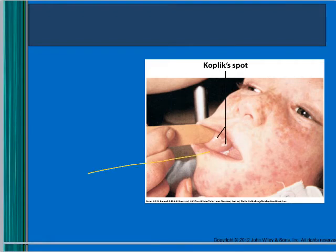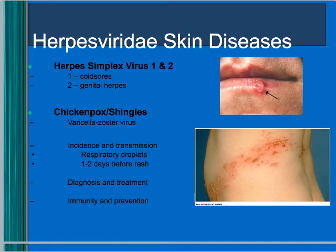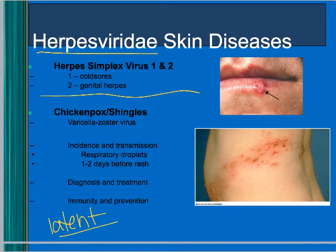The Koplik spots are white spots visible in the throat, and you can see the characteristic rash in affected patients. Herpes simplex virus is a latent organism — once it gets in your body, you keep it forever. There are two types: HSV-1 and HSV-2. One used to be strictly associated with cold sores and two with genital herpes, but now either type can be found in either location.